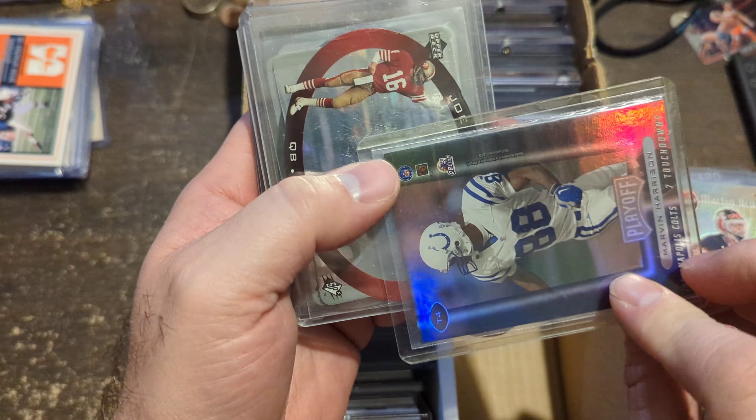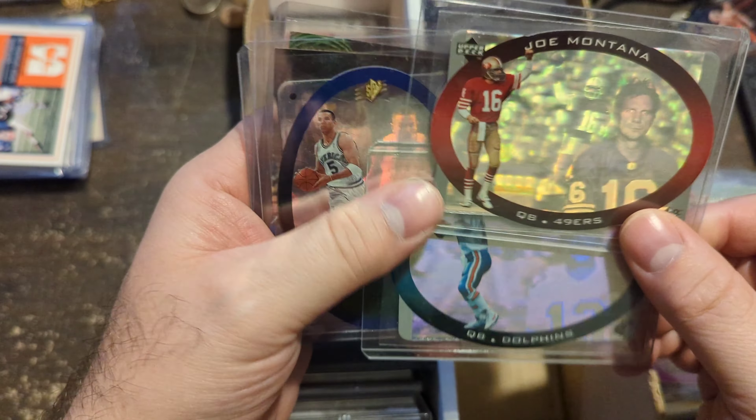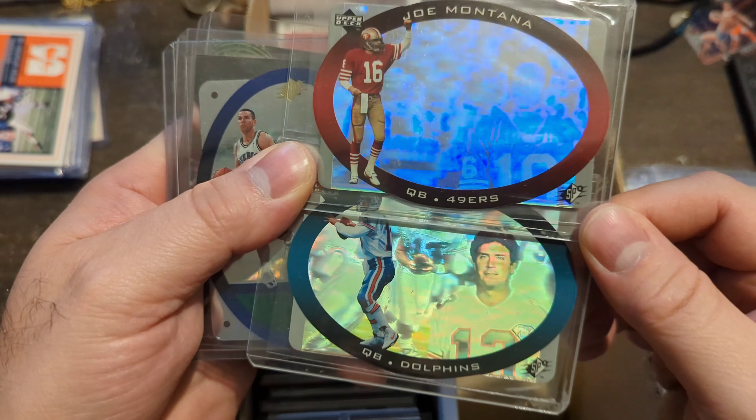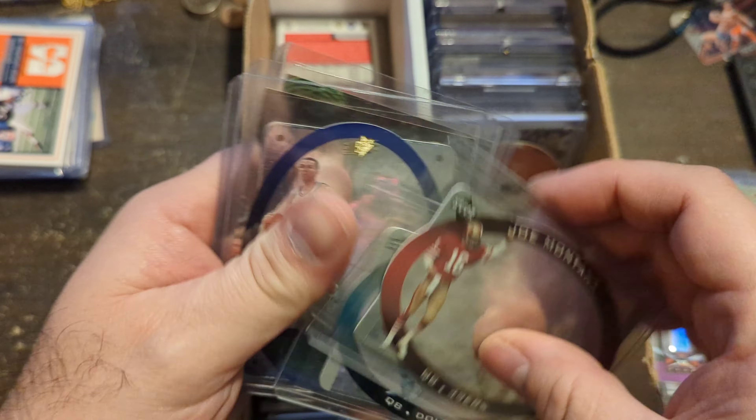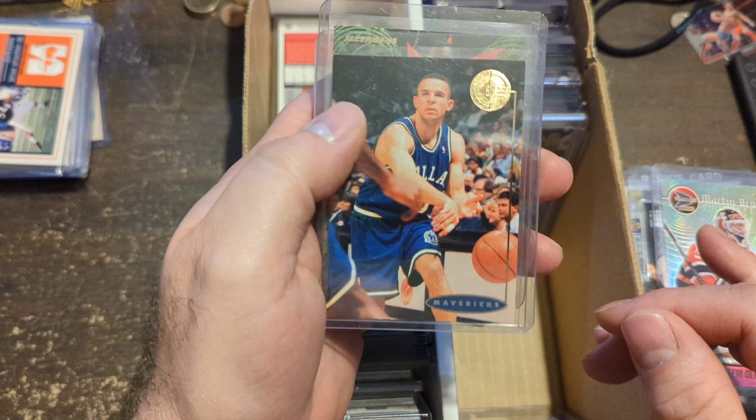Touchdown Tandems — Peyton Manning and Marvin Harrison. Two SPX cards — you can see the faces move when you tilt them, that was a big deal back then. Jason Kidd Rookie SPX. Another Jason Kidd Rookie of SP.